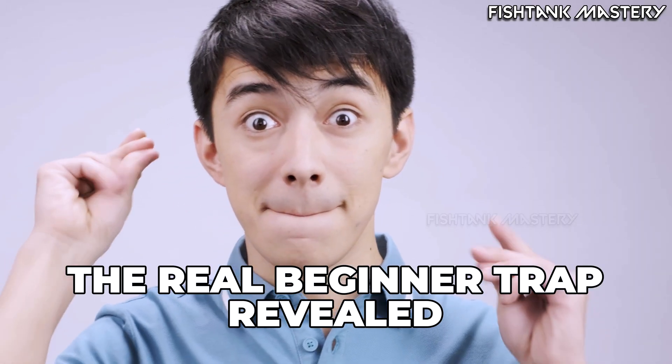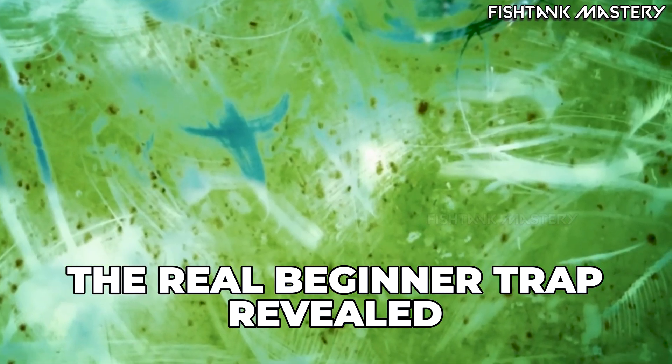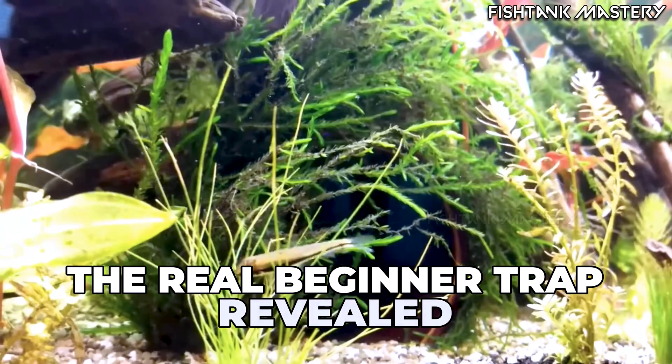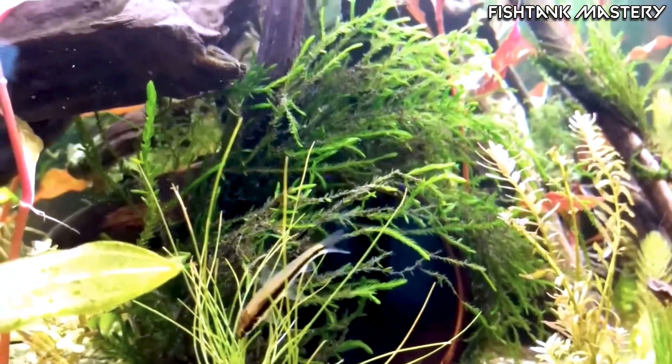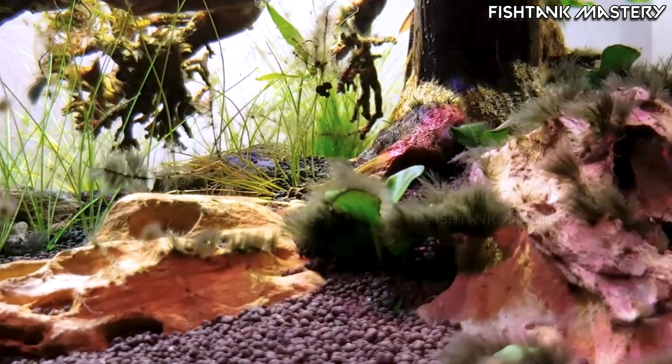That's exactly what we're breaking down today: the real beginner trap, the hidden mistakes that cause almost every algae bloom, and the actual science behind why algae takes over tanks that look fine on the outside.